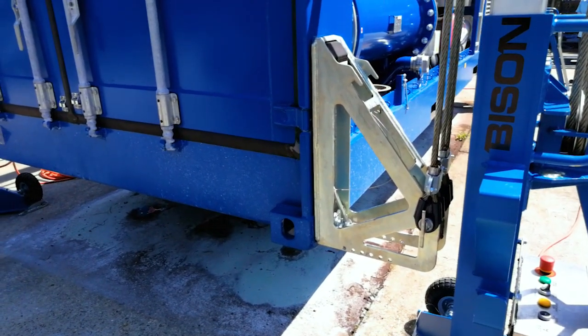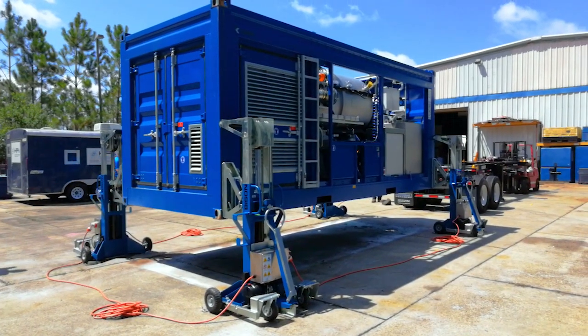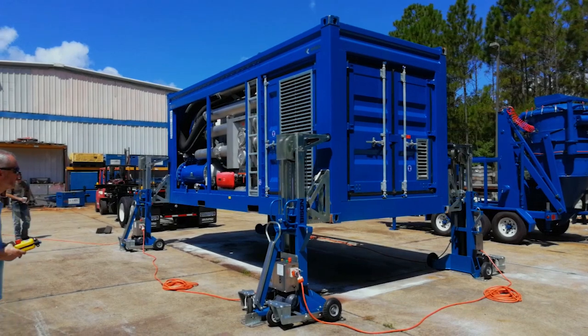Being able to be self-supportive in facilities that might not have the assets to pick up our units or move them — we're required to be under certain safety standards in these refineries, so lifting and moving assets is a big priority.